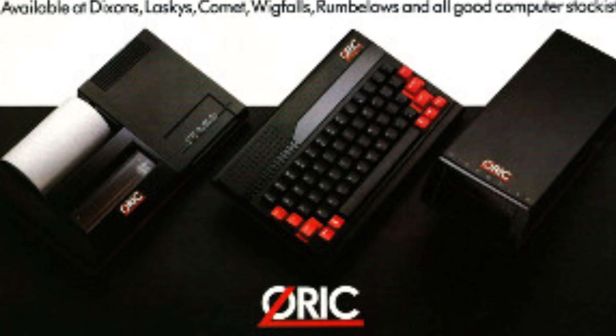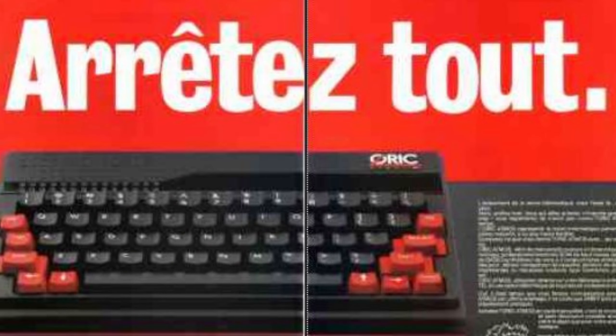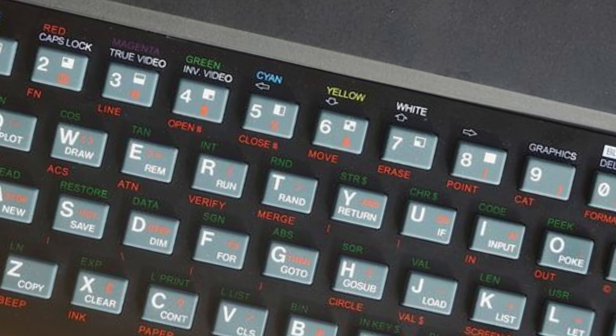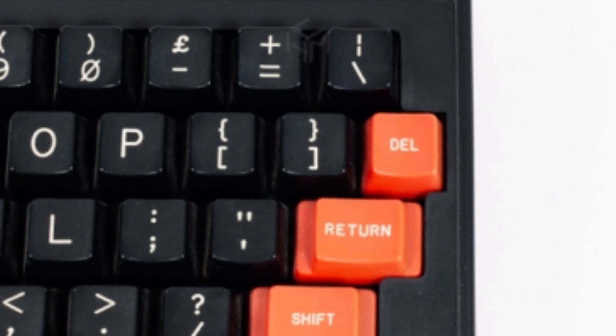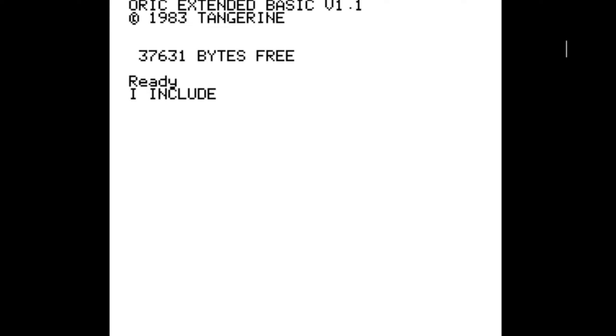The striking features of the Atmos were its cosmetics — it looked beautiful and still does today. A nice mix of black and orange gave it a real vibrant appearance. The keyboard was also a major upgrade, arguably an improvement over rubber keys. This mechanical keyboard felt like a more sturdy and premium implementation compared to cheaper computers at the time. The operating system the Atmos came with was a revised version of BASIC named Auric Extended BASIC version 1.1, which included new BASIC commands not present in the original Auric BASIC.